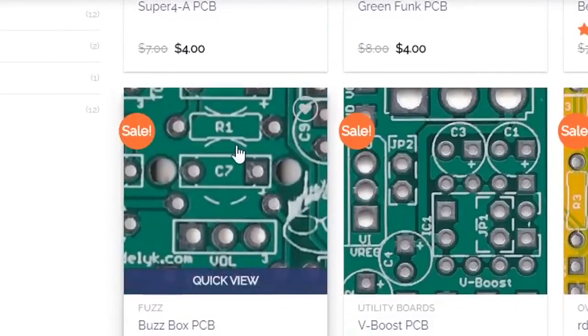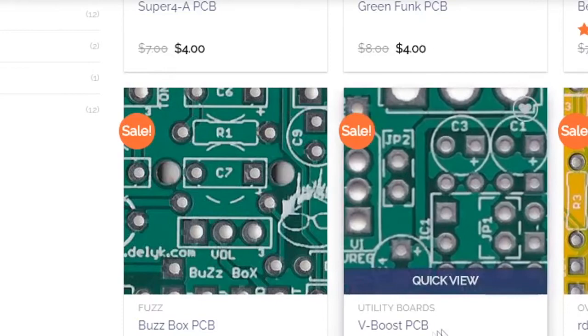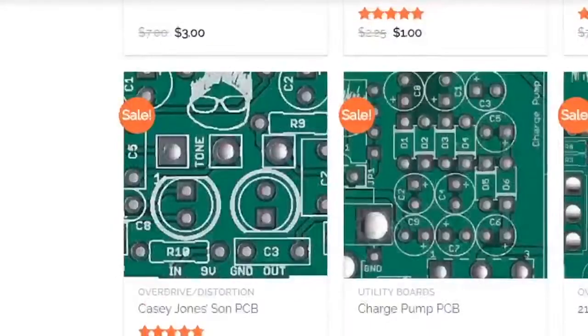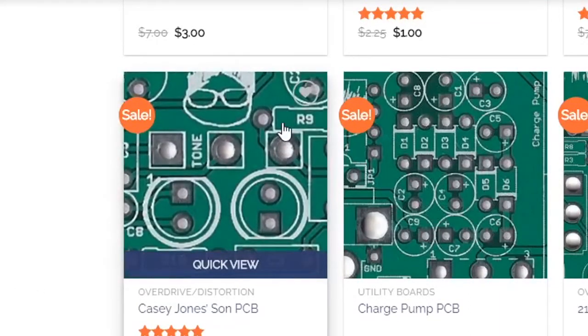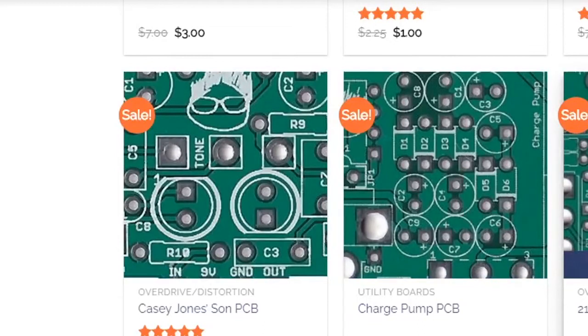Buzz Box is more than likely a fuzz, like a Baldwin Burns — some type of buzz fuzz. V-Boost I'm guessing is a clean boost. Ross Distortion equals Distortion Plus. That's going to be $3.50 — that's my favorite circuit. The V-Boost is a dollar — a one dollar PCB. Casey Jones Sun has got to be Son of Clay Jones, which is a stripped-down really clean Tube Screamer build. There's also a charge pump PCB and 212 Degrees overdrive/distortion.